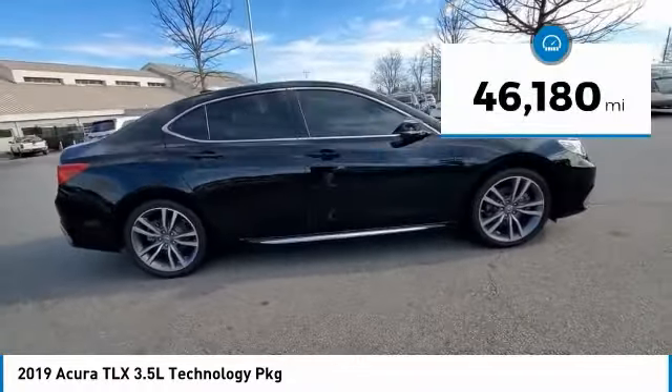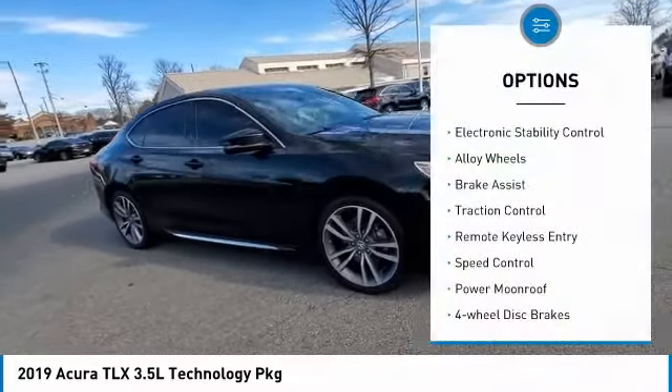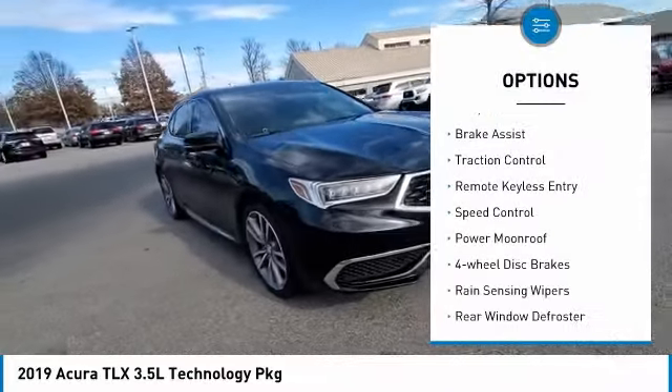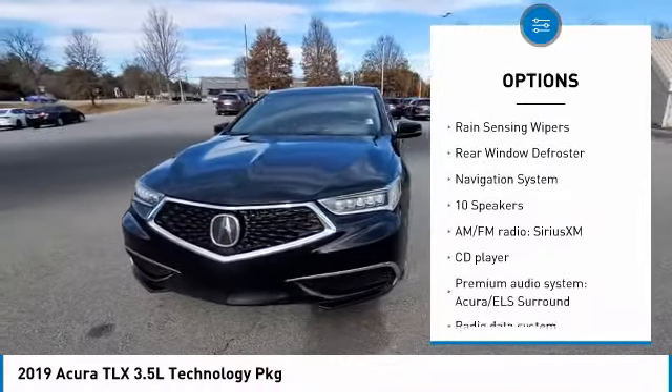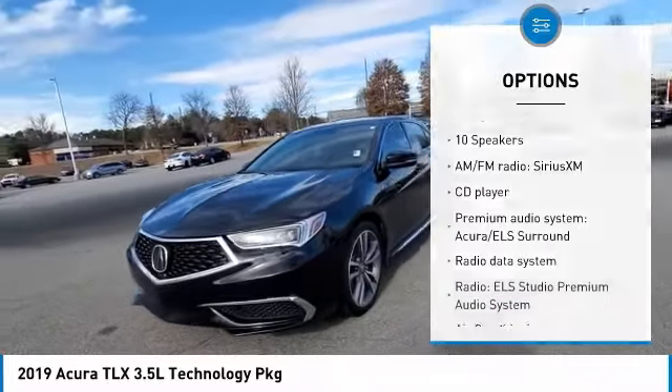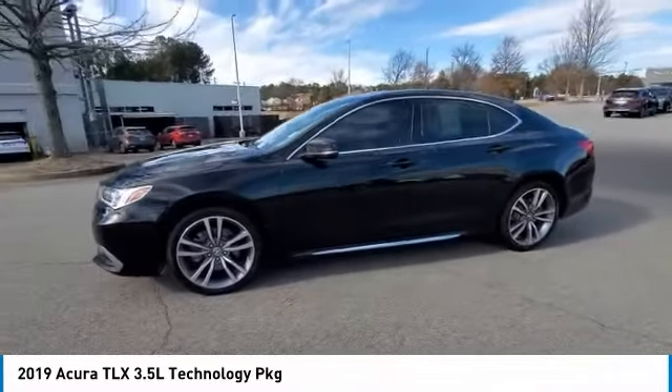This vehicle has less than 50,000 miles. Here are some of this vehicle's great options: electronic stability control, alloy wheels, brake assist, traction control, remote keyless entry, speed control, power moonroof, four-wheel disc brakes, rain-sensing wipers, and rear window defroster.